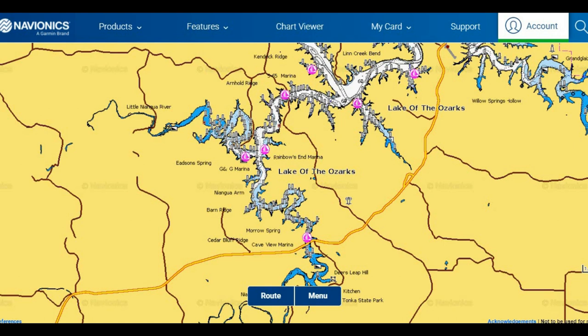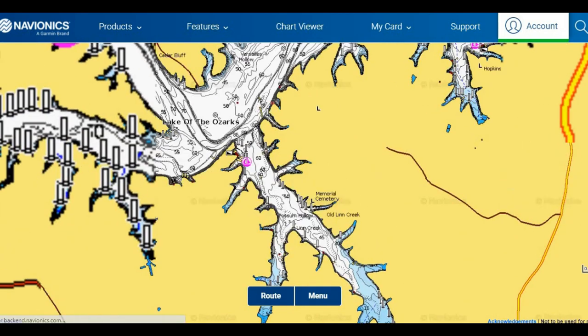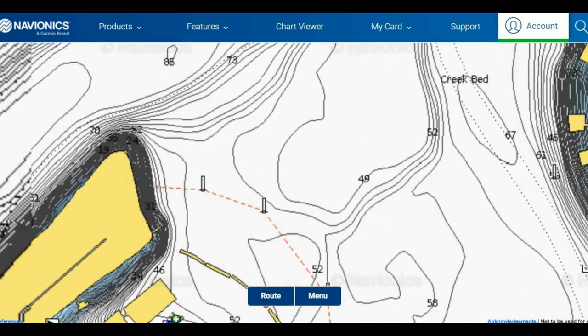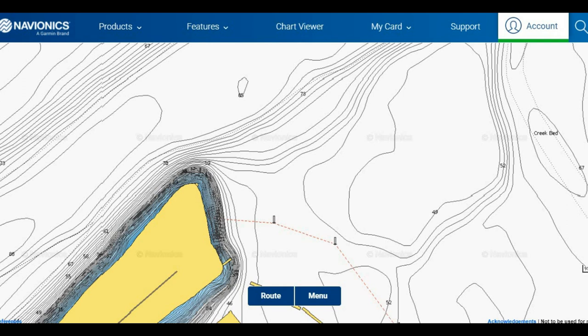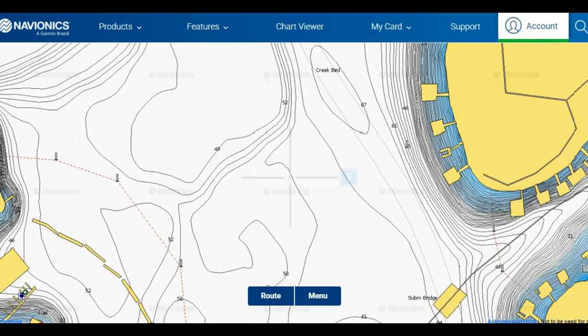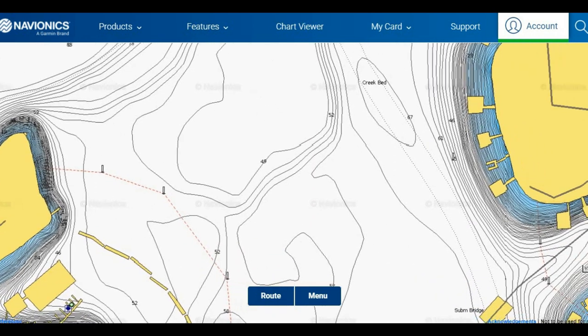Ledges, channels, mouths of coves, and current breaks — especially if there's water being run through the dam — are the general locations to find wintering holes for catfish. For example, over at Lynn Creek Cove, it's got a really big mouth, some channels and ledges that are very prone to hold good-sized catfish in large numbers. You have a big channel from the old Osage River, a couple of points, an old creek bed from Lynn Creek Cove itself, and different depths ranging through there — a deep winter hole and a good area for catfish to sit in.